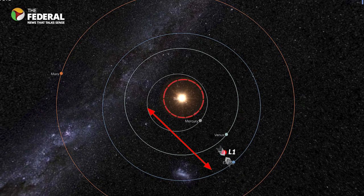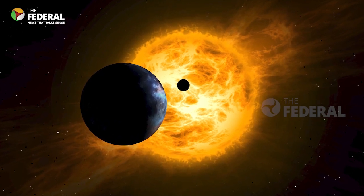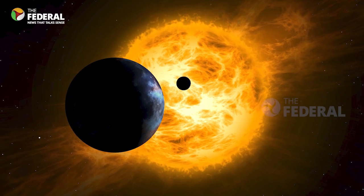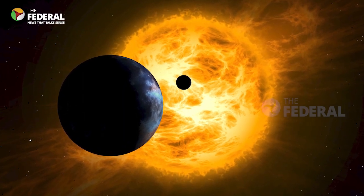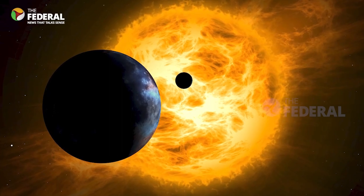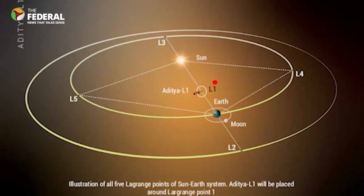This is L1, and is a good position from which to monitor the Sun, since the constant stream of particles from the Sun — the solar wind — reaches L1 about an hour before reaching Earth. For two-body gravitational systems, there are a total of five Lagrange points, denoted as L1, L2, L3, L4, and L5.